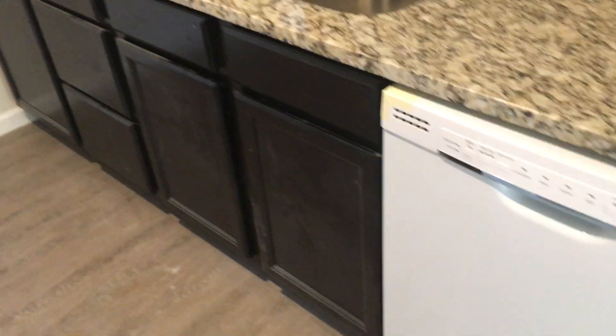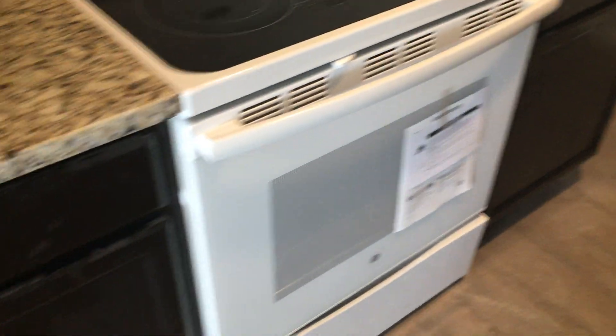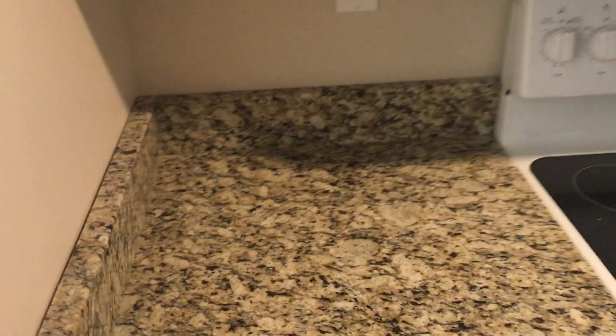Coming into the kitchen — beautiful granite countertops, real granite, not the fake Corian stuff. Brand new everything — wood cabinets, beautiful mahogany-colored cabinets, over-the-stove microwave, and a glass top smooth-top stove range. This is where the refrigerator will go — a refrigerator is included but not delivered until the very last step of construction.